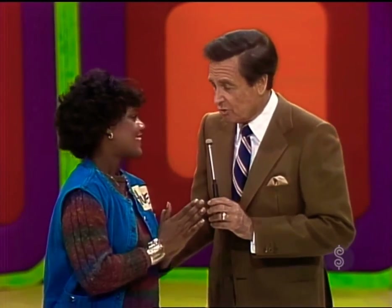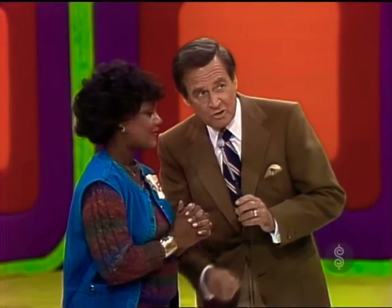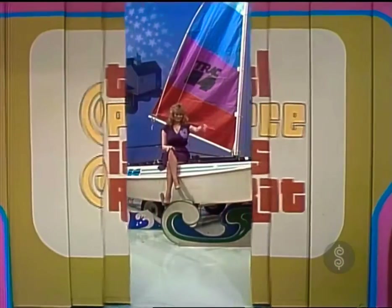You know, you were crying when the show started. I had a feeling you were gonna be crying even harder when the show finished, but now you're up here, and who knows, Yvette, you may end up with this — a new catamaran!